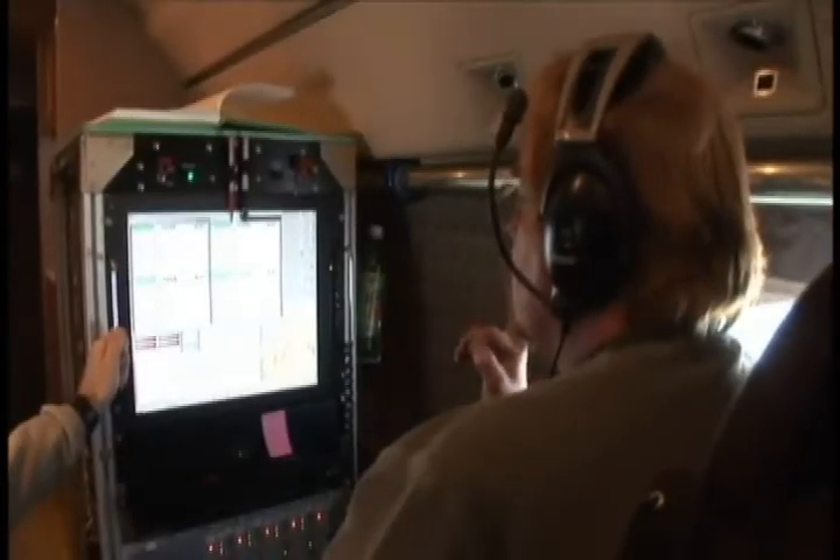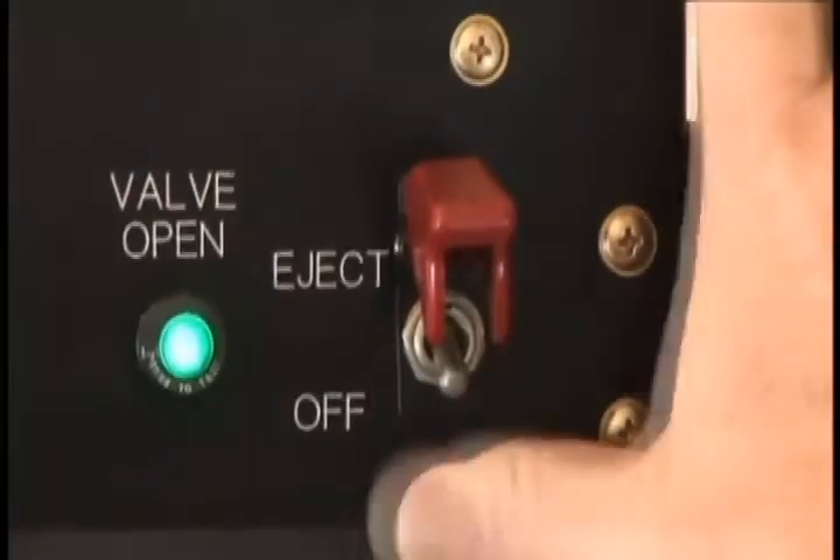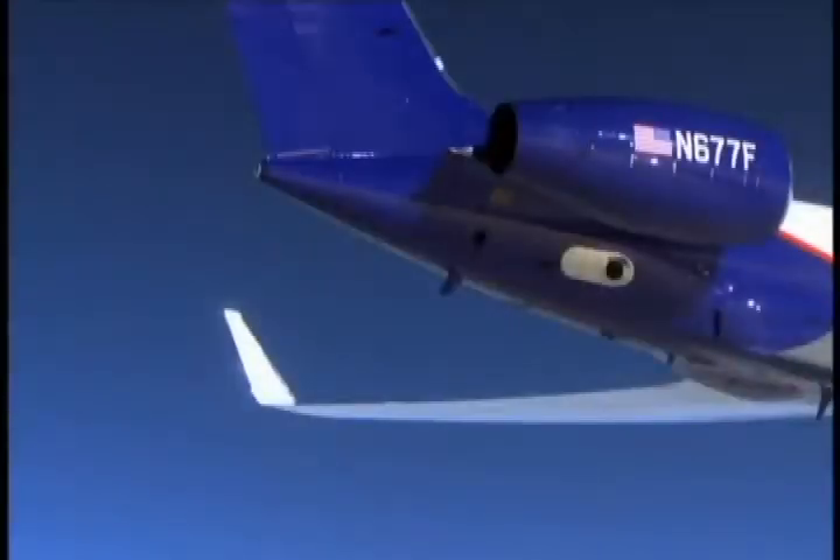Each sonde is released at the exact coordinates specified by the science team. A valve opens and the partial vacuum sucks the drop sonde out of Hyper and away from the plane.